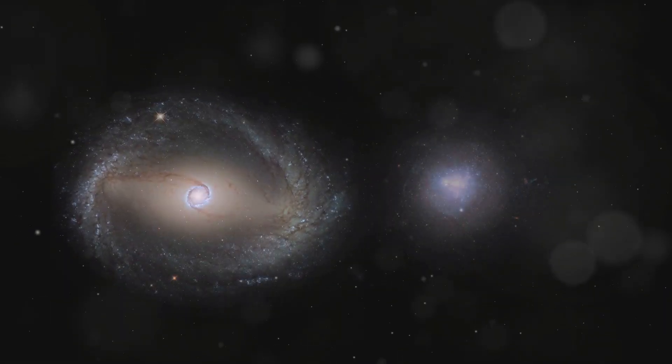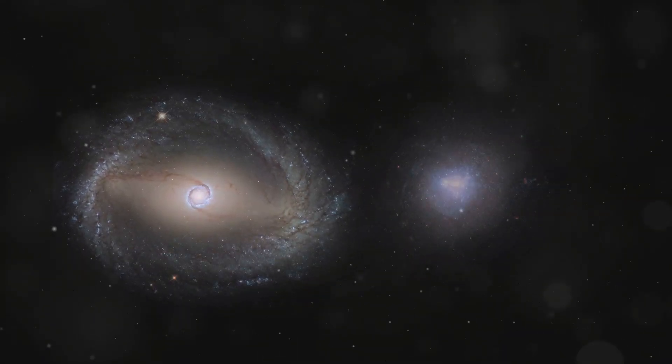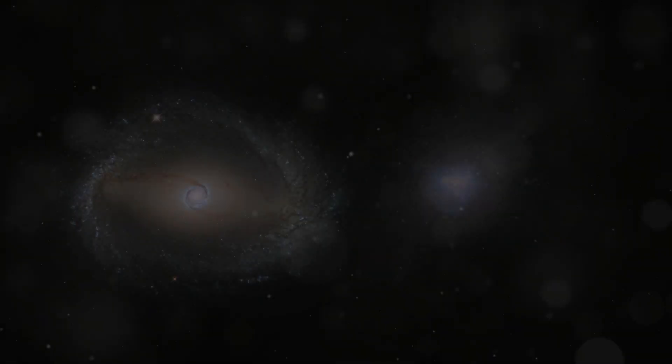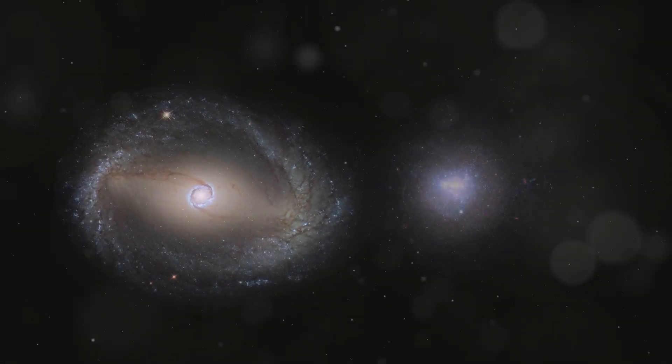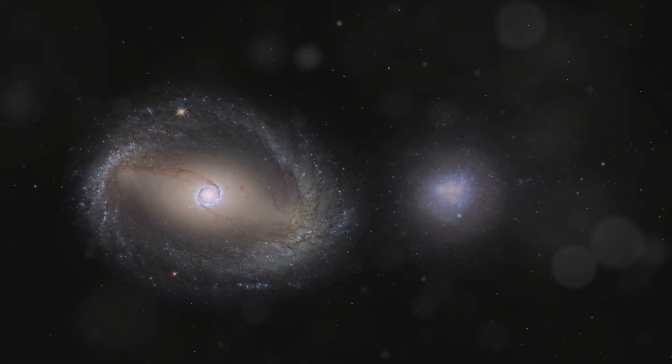JWST captured detailed images of two galaxies beginning to merge. By analyzing these data, scientists can gain insights into the dynamics of galaxy interactions. The telescope has also observed the aftermath of galactic collisions, revealing a complex structure of gas, dust, and newly formed stars.